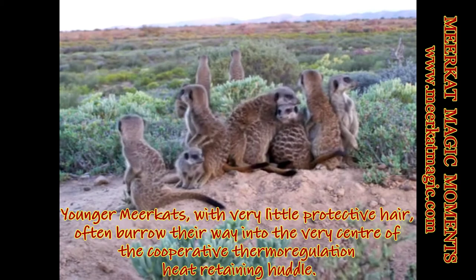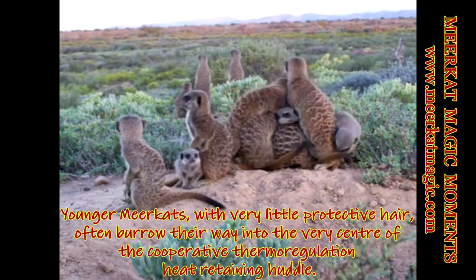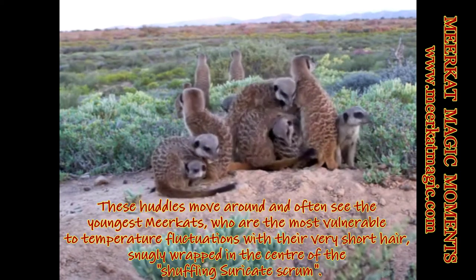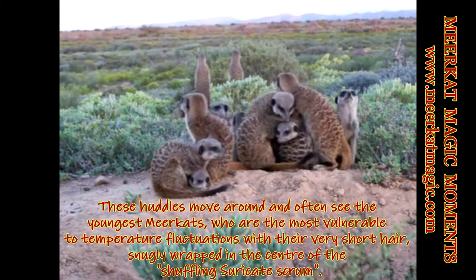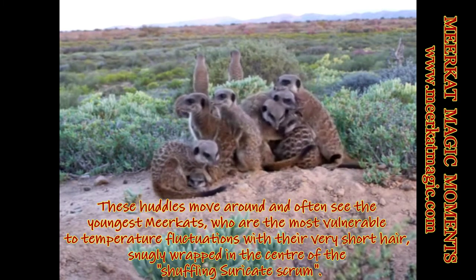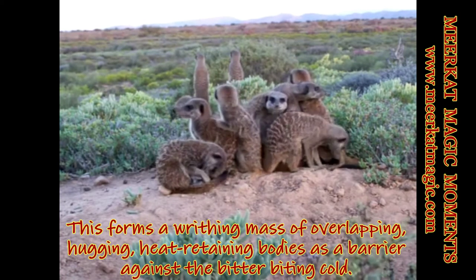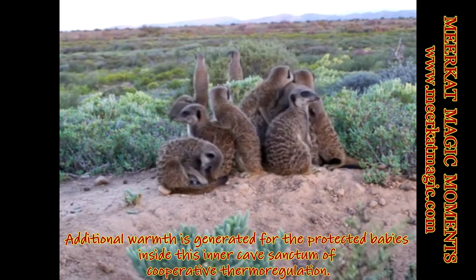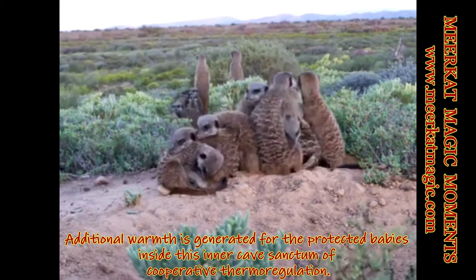Younger meerkats with very little protective hair often burrow their way into the very center of the cooperative thermoregulation heat-retaining huddle. These huddles move around and often see the youngest meerkats — the most vulnerable to temperature fluctuations with their very short hair — snugly wrapped in the center of the shuffling scrum. This forms a writhing mass of overlapping, hugging, heat-retaining bodies as a barrier against the bitter biting cold, generating additional warmth for the protected babies inside this inner cave sanctum of cooperative thermoregulation.